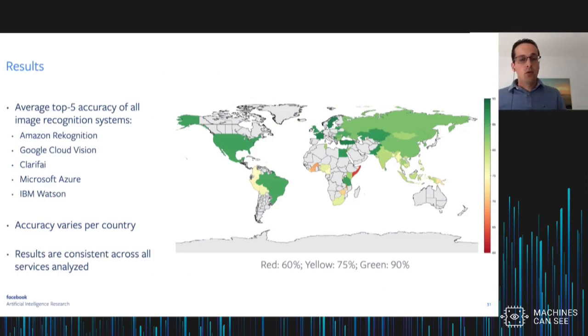We classified these photos using five major cloud image recognition systems and measured accuracy per country. Here's the map that results — averaged across five systems. You see average accuracy in image recognition per country, where red corresponds to about 60% accuracy and dark green to 90% accuracy. The accuracy varies greatly per country: it's very high in the U.S. or European countries, a little lower in Russia, and particularly low in Southeast Asia, parts of South America, and Africa. These results are quite consistent across all services analyzed.